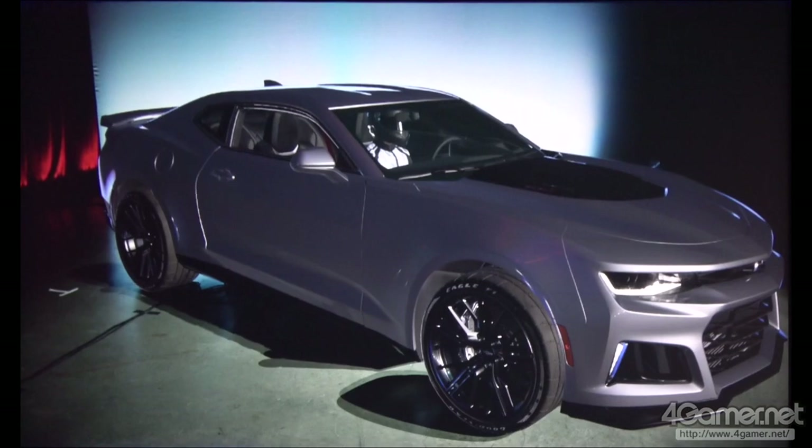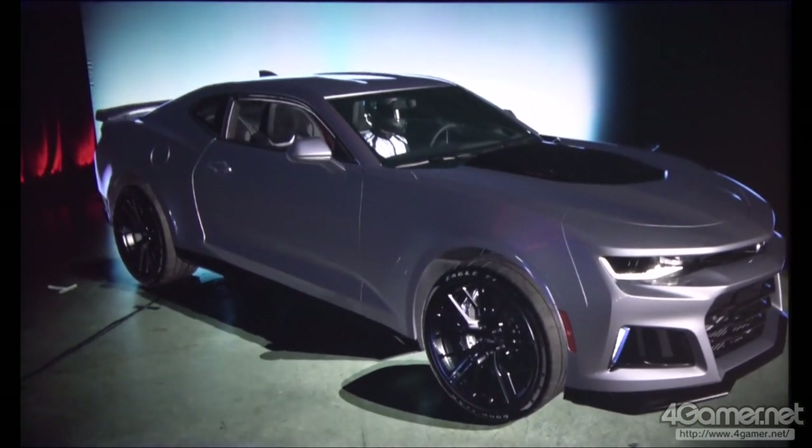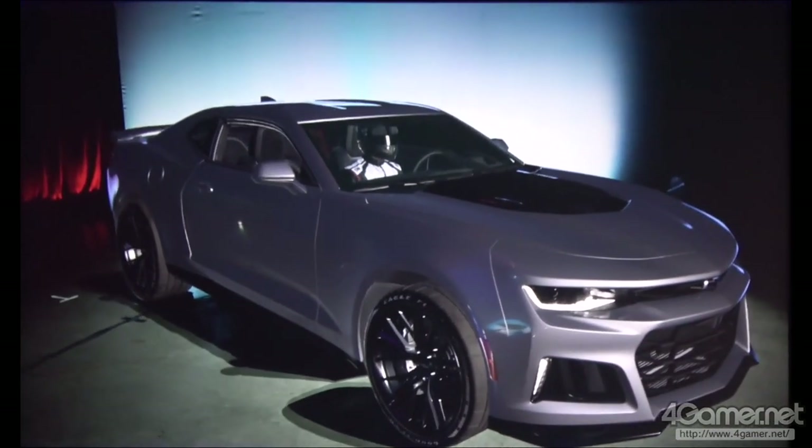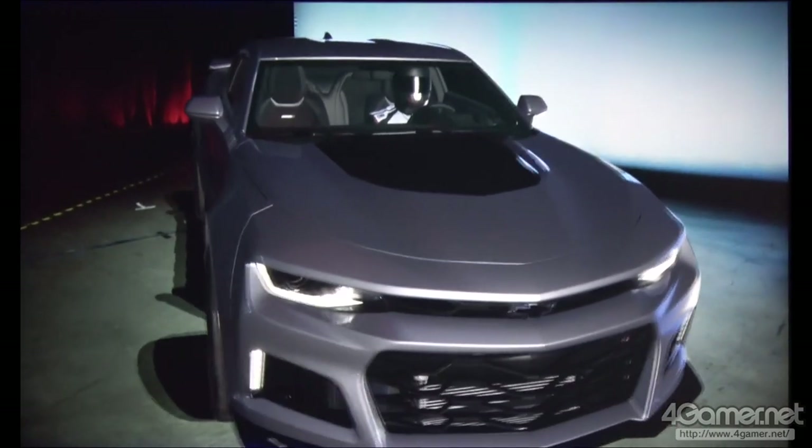So Joji, what do you think of this shot? It's looking good, but I think we could do a little better. Can we adjust the framing a little bit, please?